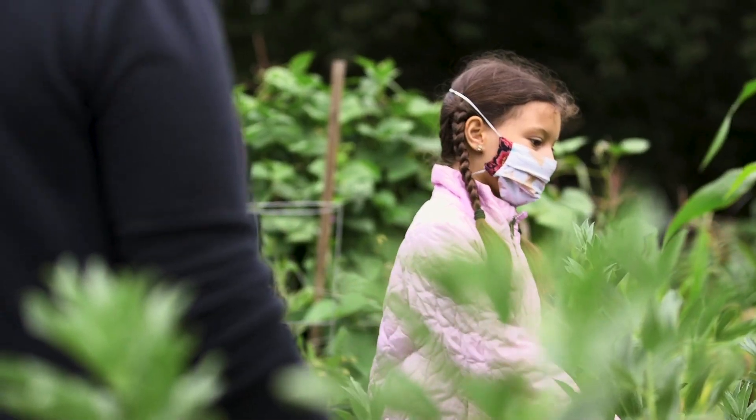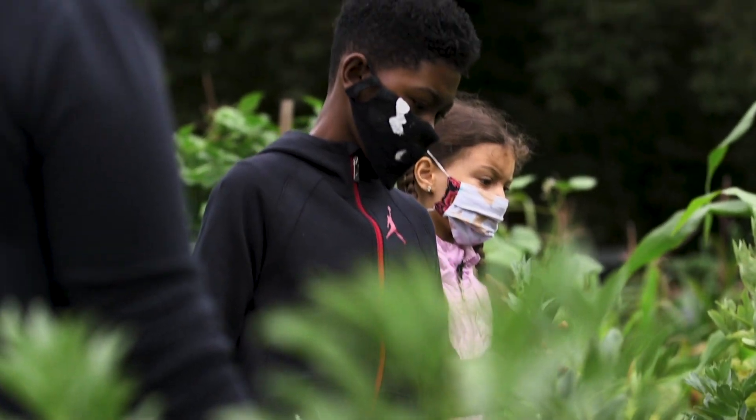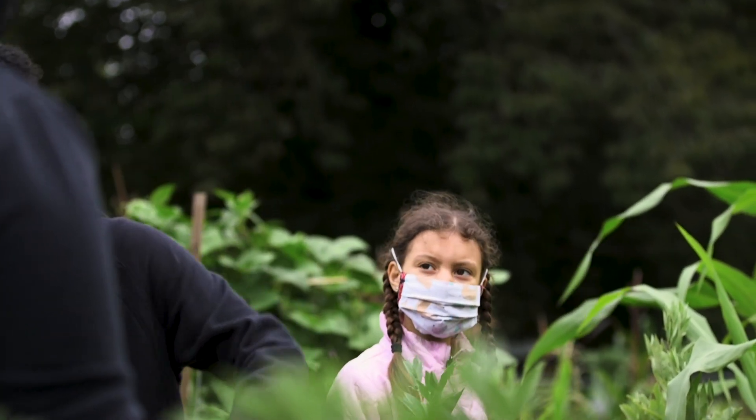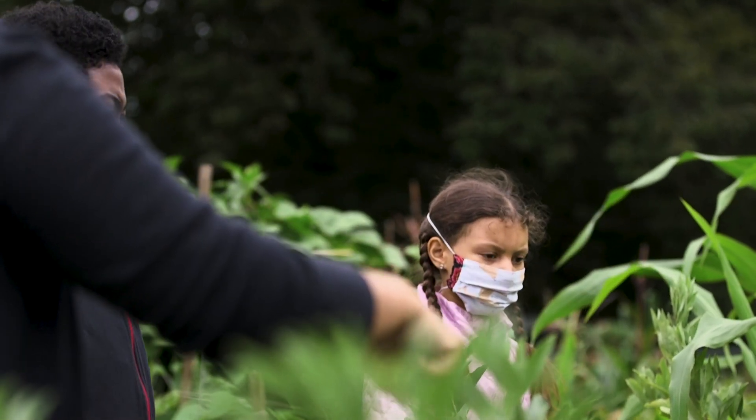The squash — what else can you guys find? Yeah, you can eat squash flowers! Is there anything else? You can eat the leaves, but only when they're young — when they're old they're not very good.